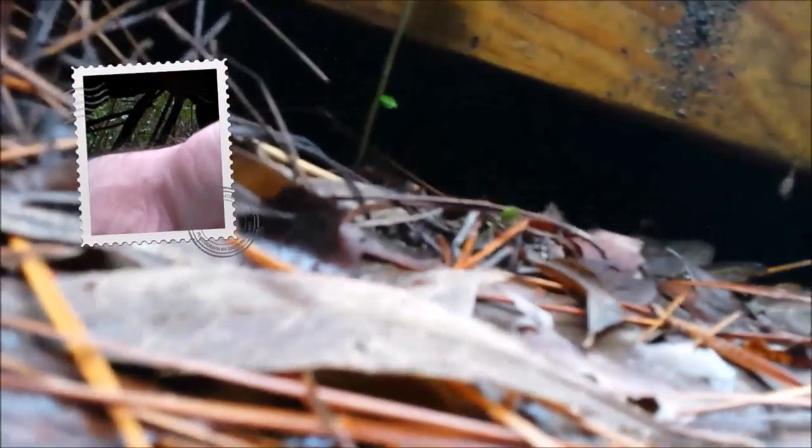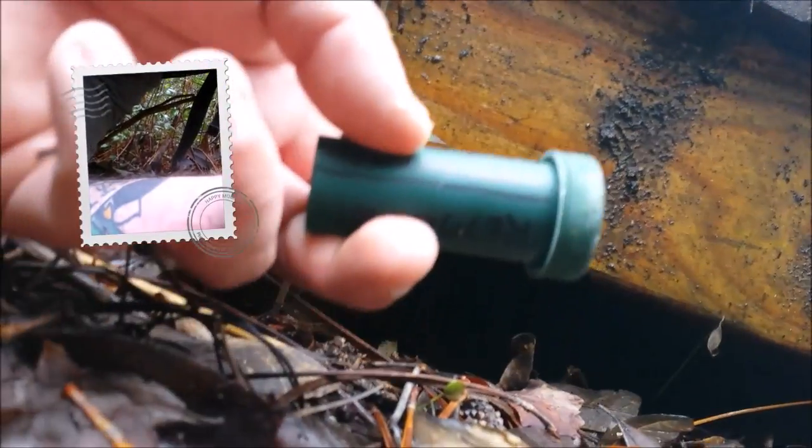I can get down without getting... let's see. I've spotted it — right there. The geocache. Cool.